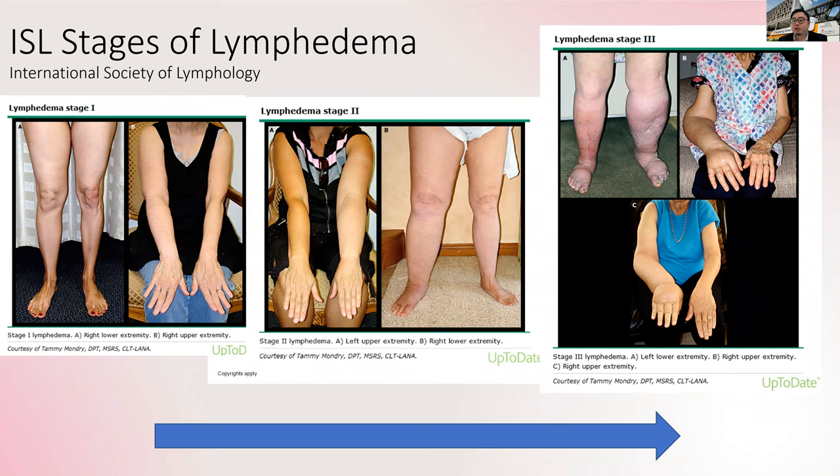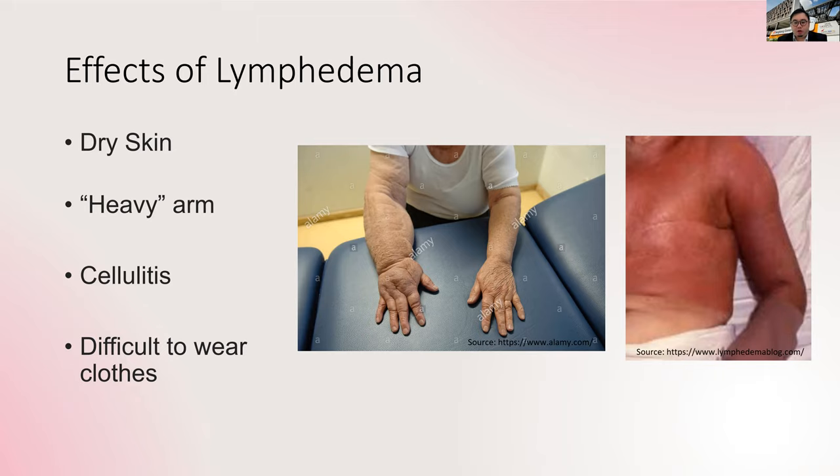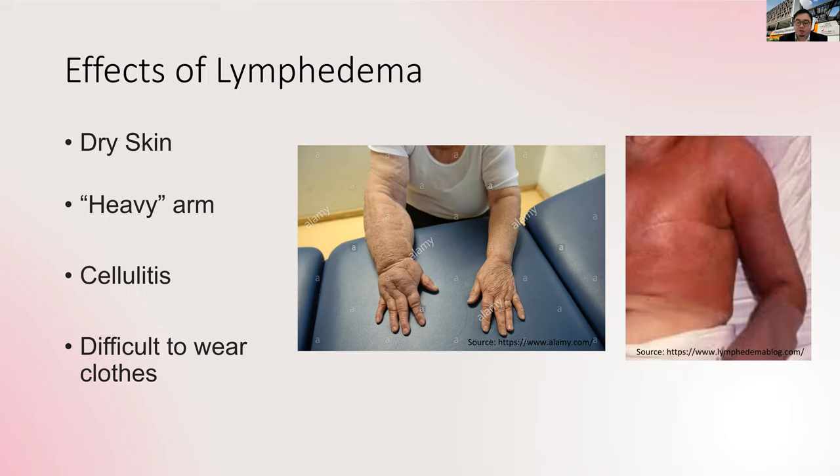In lymphedema, this is a general direction of progression that we expect. It doesn't happen instantaneously — it happens over many, many years. Common complaints from patients include dry skin, a very heavy arm, and episodes of cellulitis — the red skin you can see in the photo — which is caused by infection. Because the lymphatic system is part of the immune system, local immunity is affected in areas of disruption, making patients more likely to get infections such as cellulitis, which commonly requires a short hospitalization with intravenous antibiotics. This can be very disruptive to their lifestyle. And logistically, it's difficult to wear clothes when your arms are of different sizes.